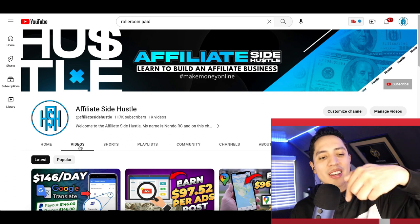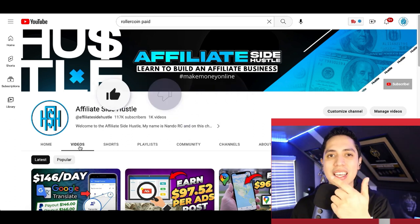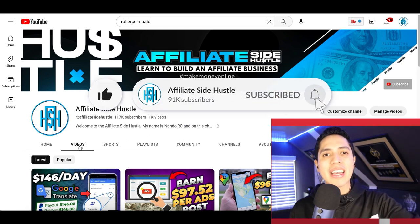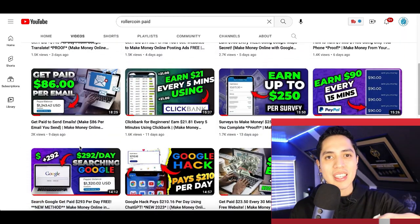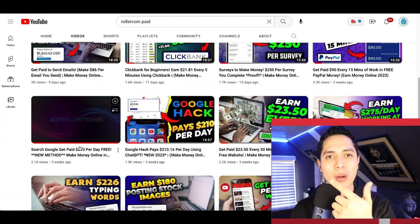Alright guys, that's going to be it for this video. If you enjoyed it, got some value from it, and stayed all the way to the end, make sure you hit that like button, hit that subscribe button, and check out my description for all my resources and more videos just like this that are going to help you make money from home.